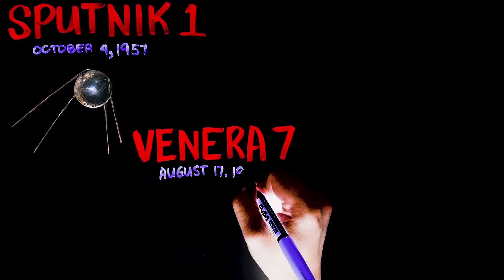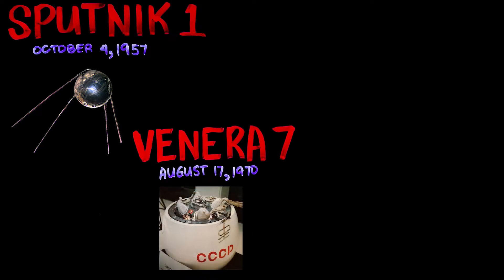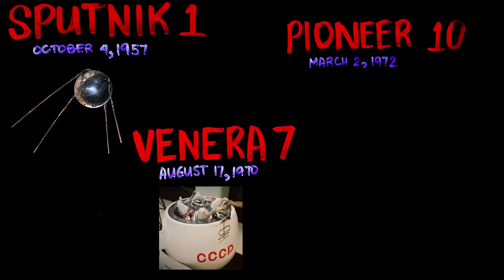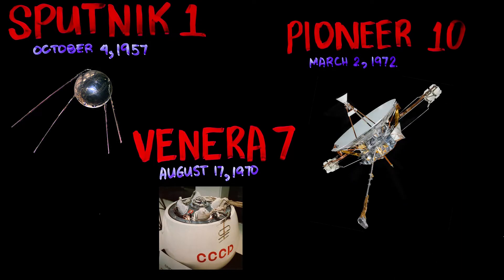The first space probe to successfully land on another planet and send data back to Earth was Venera 7. It took 23 minutes of data and provided images of the surface of Venus. Pioneer 10 became the first spacecraft to travel through the asteroid belt and the first to reach the planet Jupiter. Luna 3 was the first ever mission to see the far side of the Moon — no one had seen it until it was photographed by Luna 3.